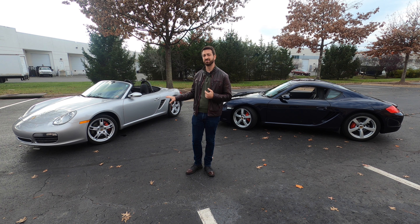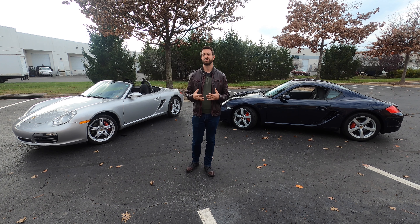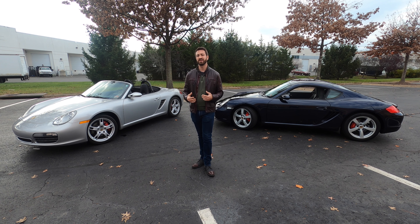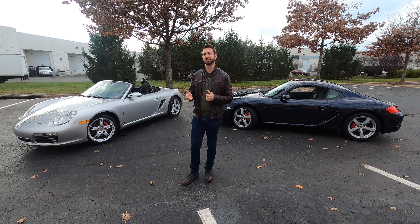This car came out in 2005, and then a couple of years later Porsche added the Cayman, which is more or less a hardtop Boxster. Both are considered the 987 generation — these are early 987s. This generation ran until 2012. Porsche offered an updated 987 starting in the 2009 model year, referred to as the 987.2; these two cars are considered .1 cars.